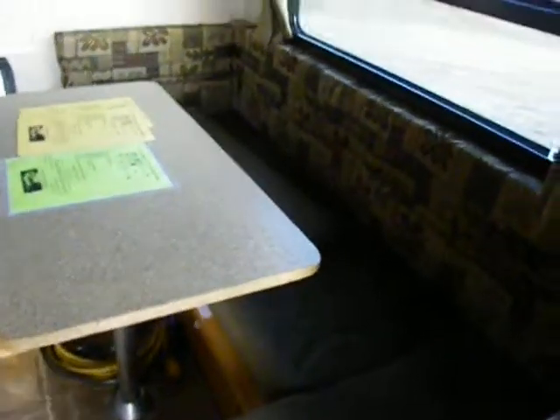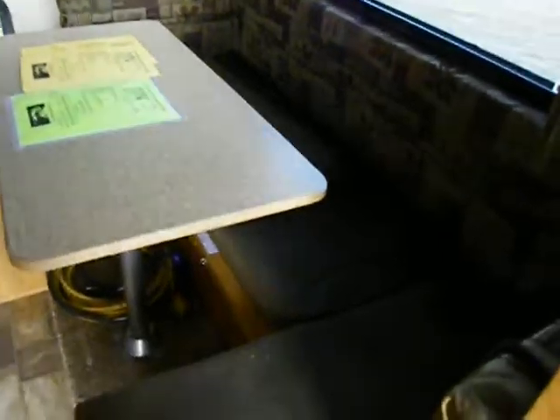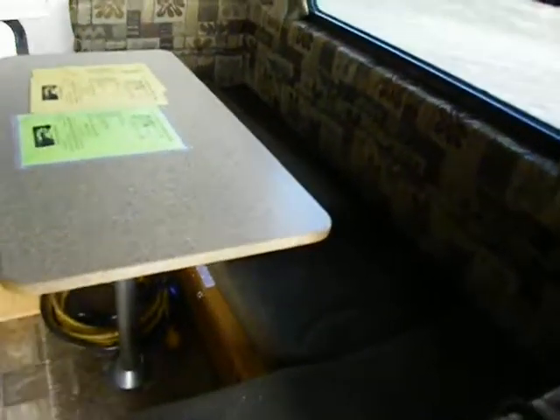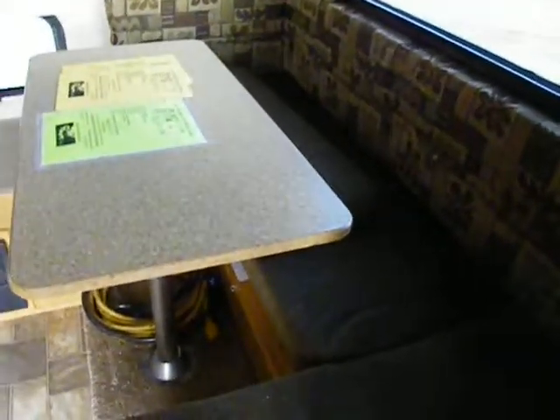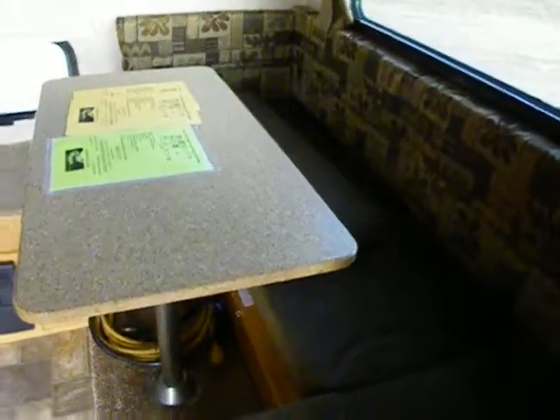We have a side dinette that makes a sleeper. This really is a three-sleeper — or two small children — on this C-shaped dinette. Regardless, it's comfortable for two people and the dog with an occasional guest.